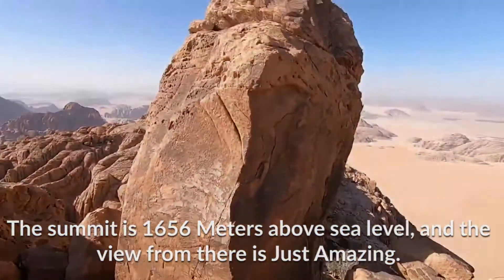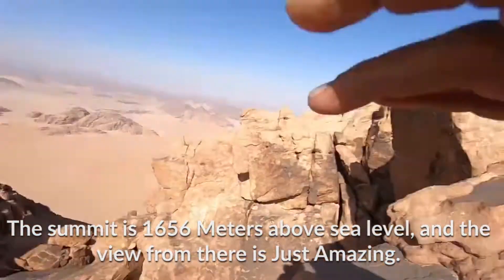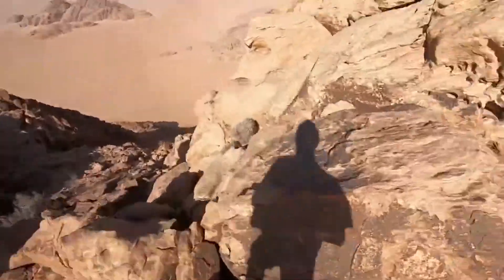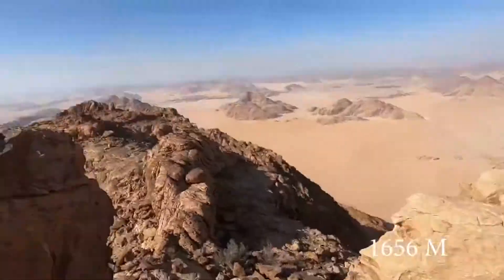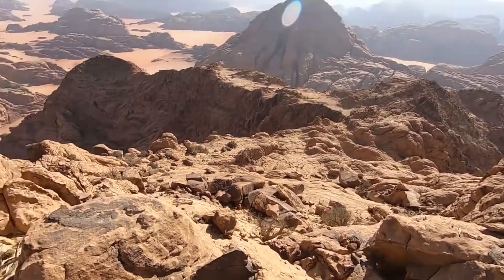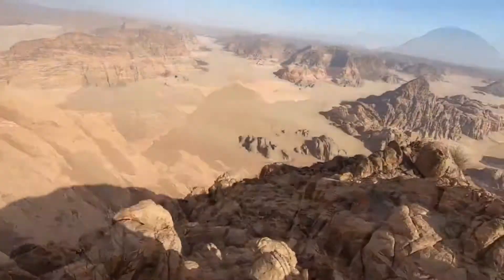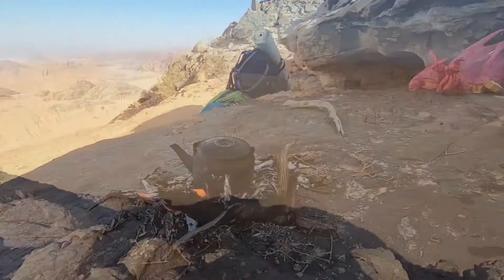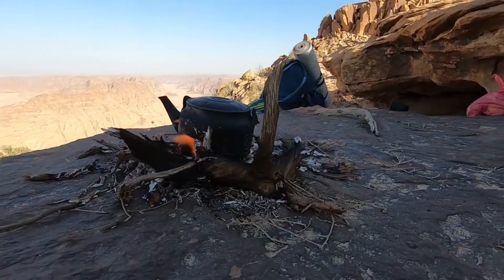The summit is 1,656 meters above sea level, and the view from there is just amazing.